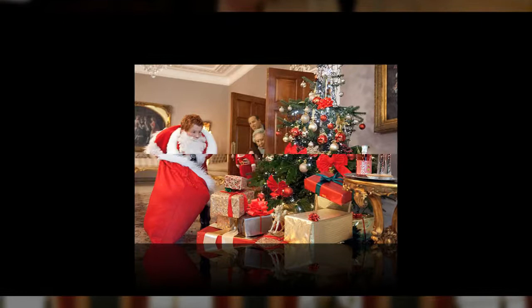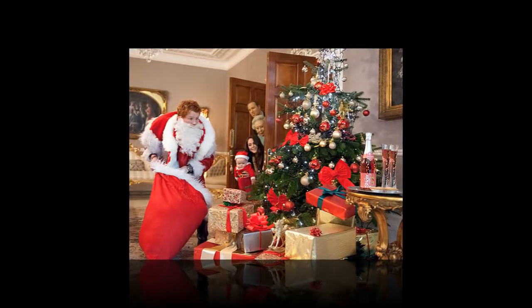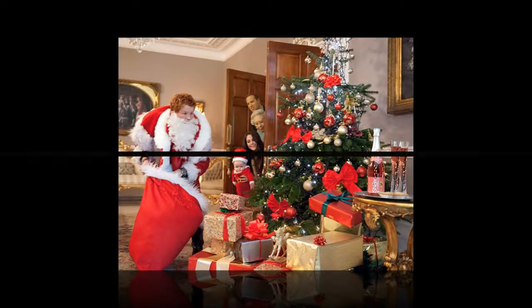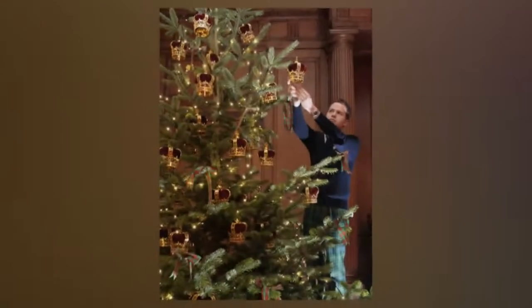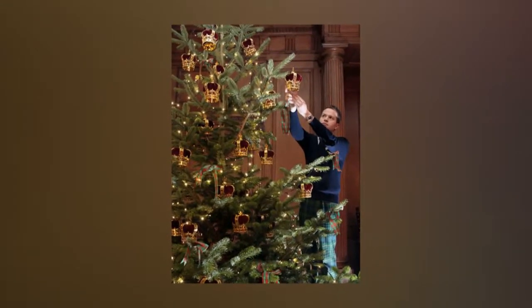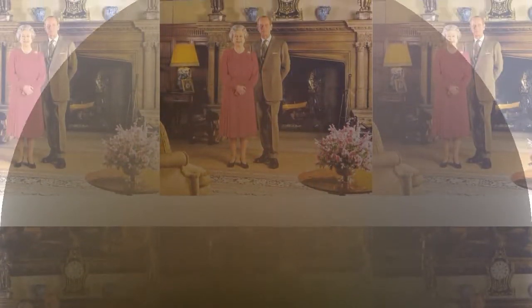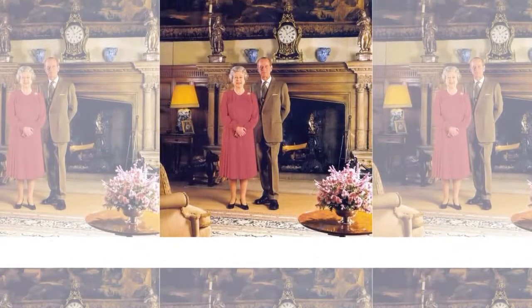Buckingham Palace was not the only royal residence to have a Christmas makeover this week. At Clarence House, the home of Prince William and Kate Middleton, the decorations have also gone up. This year, Helen and Douglas House Hospice and the Roald Dahl Charity were chosen to decorate the tree. Join our Facebook group for the latest updates on Kate Middleton, Prince William, and all things royal.